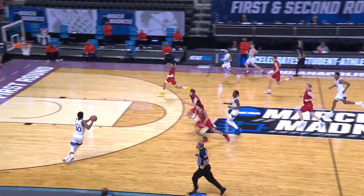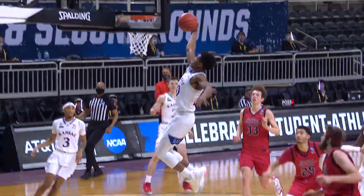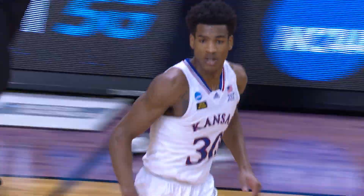In the Kansas game, it's Ochai Abadji bringing the pain. How about Abadji going up to the roof with the jam at 21 points as the Jayhawks win it.